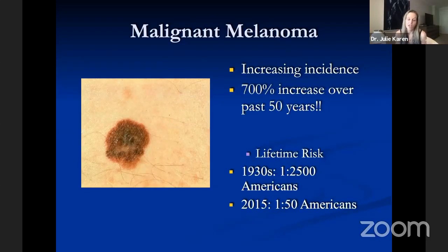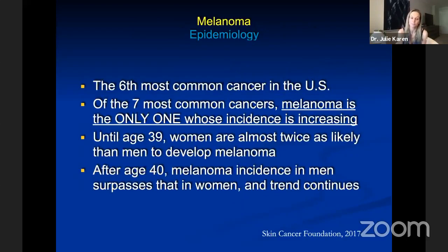Moving on to malignant melanoma — although the third most common skin cancer, it is the one for which early detection is most critical, because these lesions can sometimes progress very rapidly. Melanoma is increasing greatly in incidence, with a 700% increase in the past five decades. In 1930, the lifetime risk was one in 2,500; that has decreased to one in 50 Americans. It is the sixth most common cancer in the United States and the only one among the seven most common whose incidence is increasing. Until age 39, women are almost twice as likely to develop melanoma as men; thereafter, incidence in men surpasses that in women.